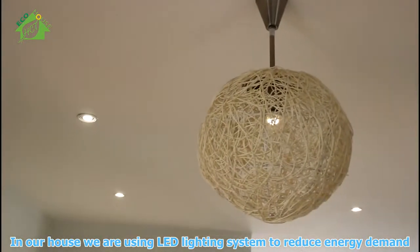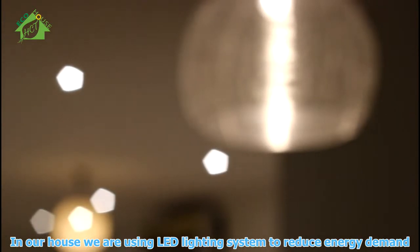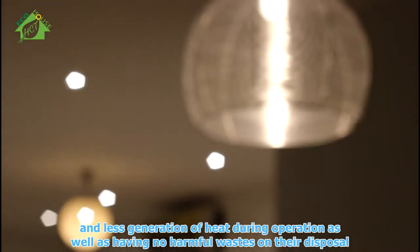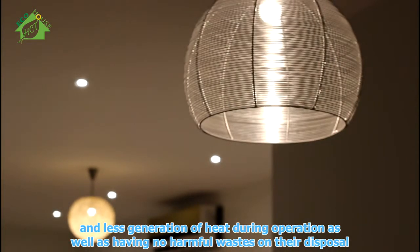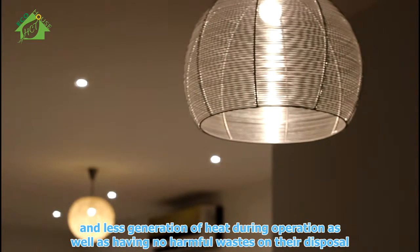In our house, we are using an LED lighting system to reduce energy demand and reduce heat generation during operation, as well as having no harmful wastes on their disposal.